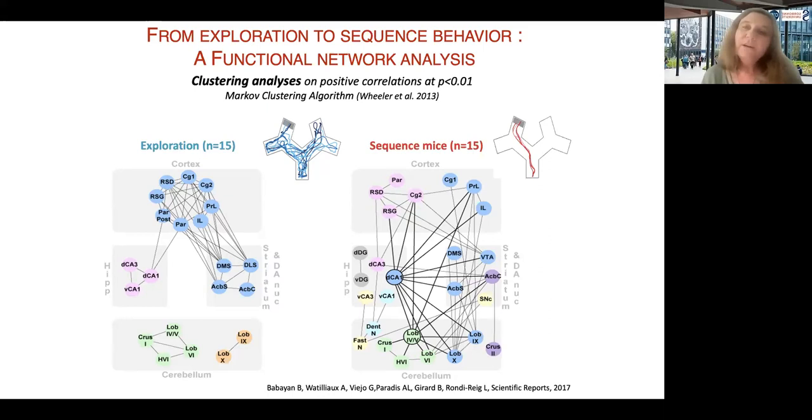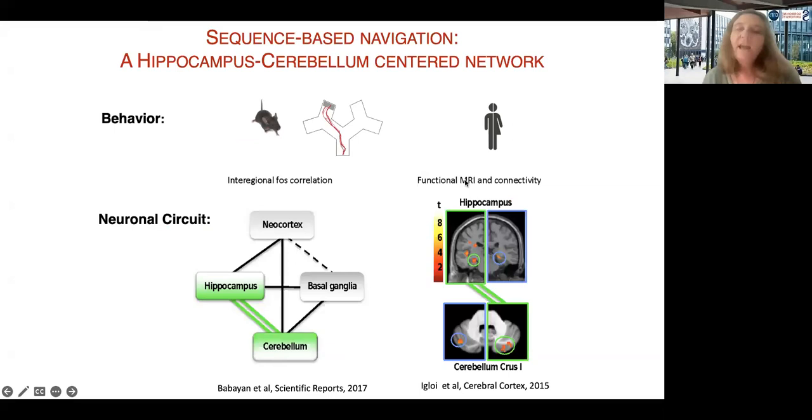We performed the same study in humans using the star maze task with virtual reality. We found the same type of network and the same functional connectivity, with an important role for the hippocampus and Crus 1 in particular, sustaining the acquisition and realization of sequence-based behavior. The only difference between humans and mice was laterality: in humans, it was the left hippocampus associated with the right cerebellar Crus 1, whereas there was no lateralization in mice.